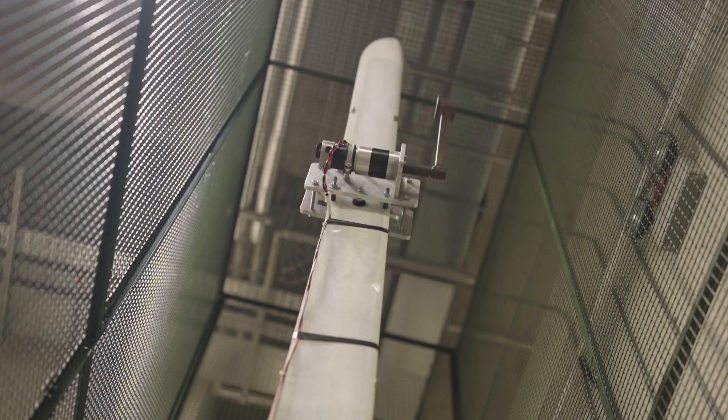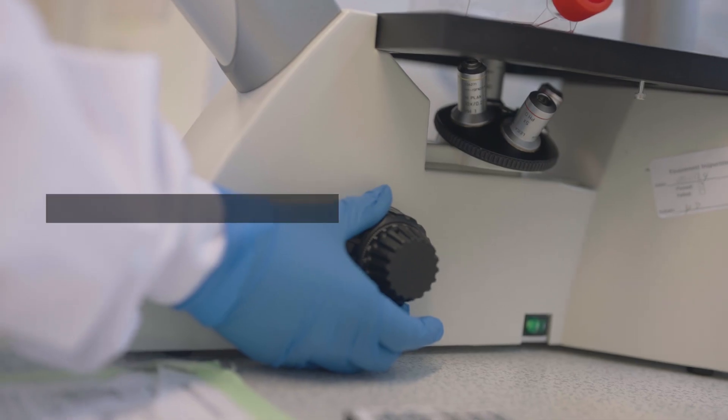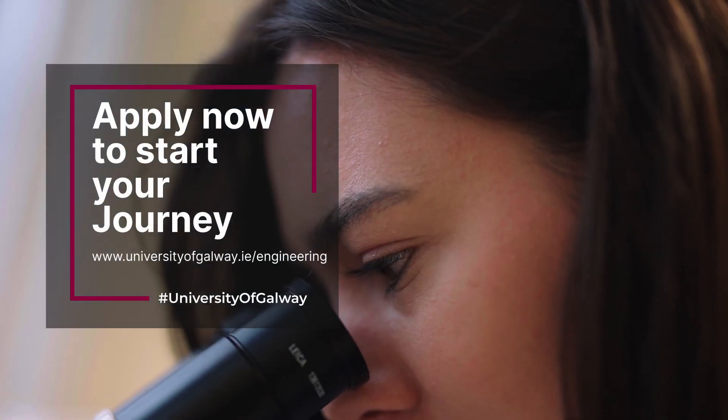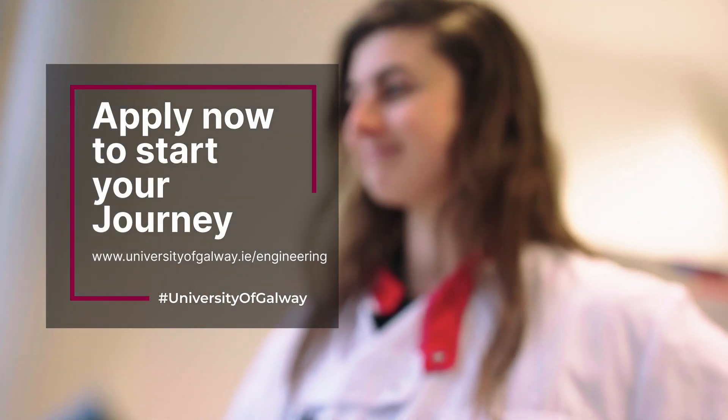If you're the sort of person that's inquisitive, loves maths and science, likes to learn about how the world around you works and how to build it, engineering is the course for you.